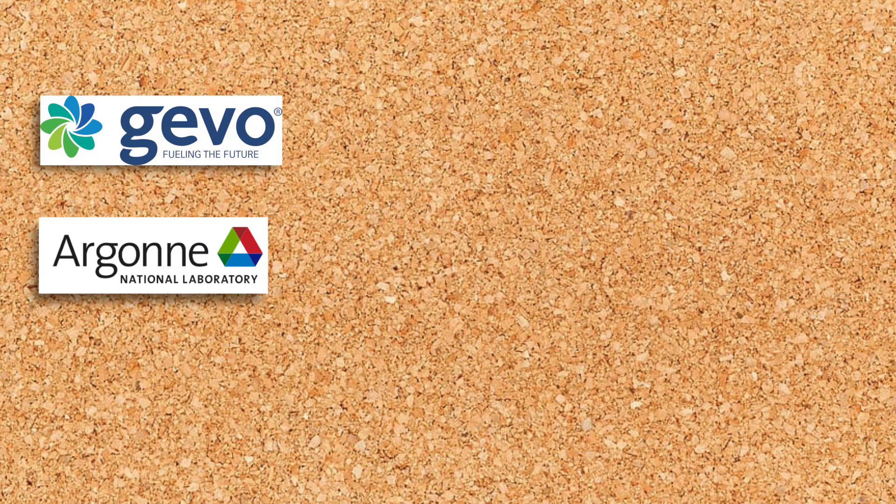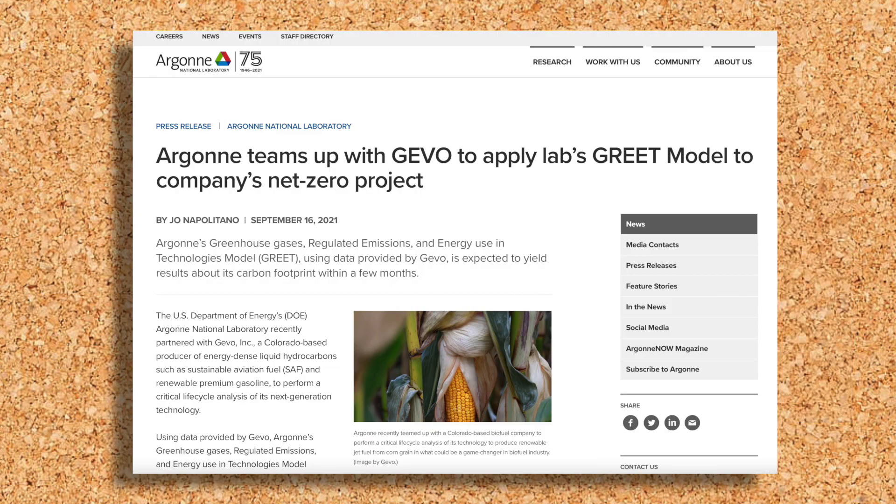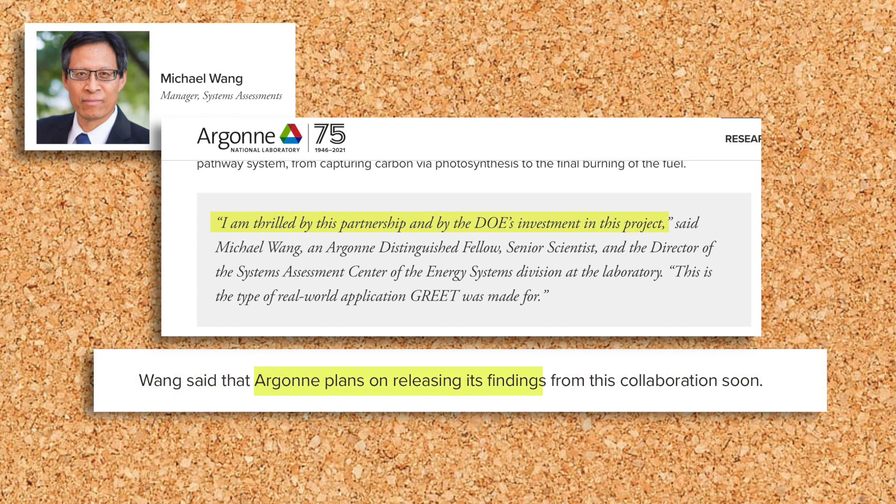In September, GEVO teamed up with the US Department of Energy and the Argonne National Laboratory to apply the lab's scientific GREET model. Using data provided by GEVO, the Argonne lab will test just how low the carbon footprint of a net-zero plant is. Even Argonne's own scientists are thrilled by this new partnership and the results from these tests should be announced very soon.